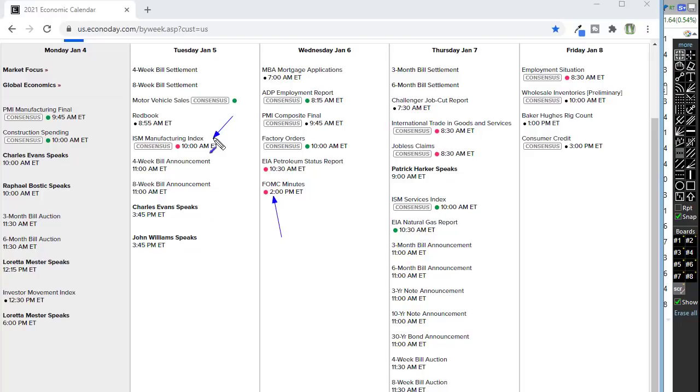We have ISM Manufacturing on Tuesday — we'll want to pay attention to that — plus international trade, jobless claims, and then the big number of the week is probably going to be the employment situation number on Friday. We'll find out if we start to see any COVID-related impacts on that number. Also note that we can see light and choppy price action fairly typical as we get closer to those FOMC minutes. Right now we have such an accommodating Fed, I kind of doubt it will be as impactful as a lot of FOMC events. It's fairly typical that the market becomes a little light and choppy as we head into that Friday employment situation number.